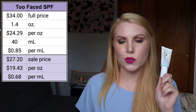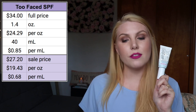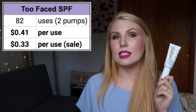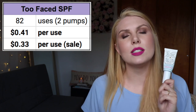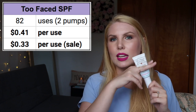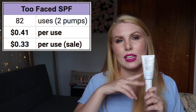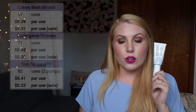The last one is the Too Faced SPF 25 moisturizer. I used two pumps to cover everything. Full price it's $34 for 1.4 ounces or 40 milliliters — $24.29 per ounce or 85 cents per milliliter. At 20% off it's $27.20, or $19.43 per ounce and 68 cents per milliliter. I got 164 total pumps, so 82 uses at full price — 41 cents per use, or 33 cents on sale. Around 158 pumps I had to cut into the bottle; that extra six pumps gave me three more uses.